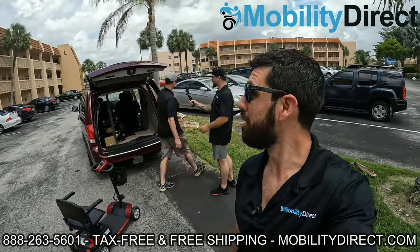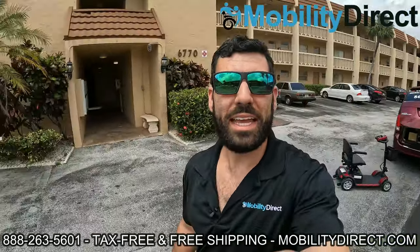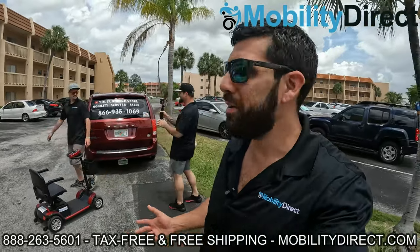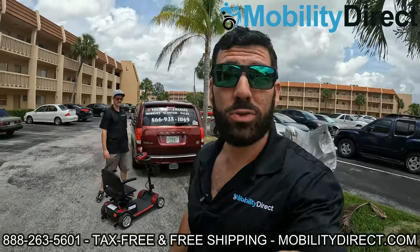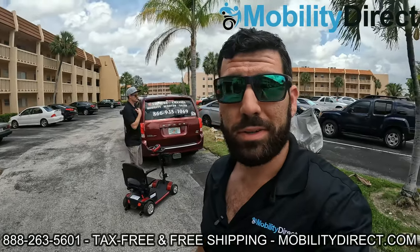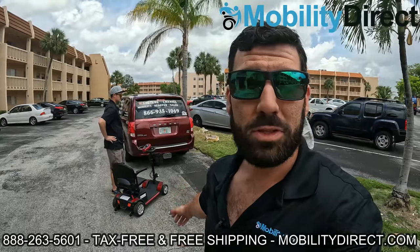All right, we're here. We're pulling up to the lucky winner's apartment building, and we're going to bring the scooter up to her door and get the reaction on video. I'm pretty excited — this is awesome. We're giving away a mobility scooter to someone that truly needs it. Stay tuned. We're going to go up the elevator. It's on the third floor, and we're going to present this custom scooter to the winner.